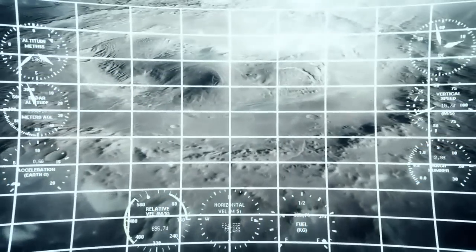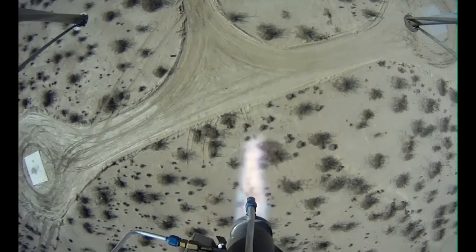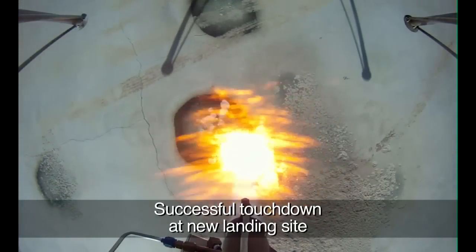Current Mars missions have landing ellipses — landing uncertainties of several kilometers. We want to reduce that to about 100 meters, which will allow us to land near a very interesting science site that we couldn't get to in the past.